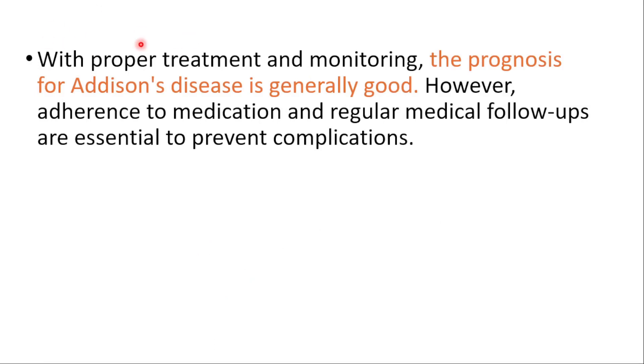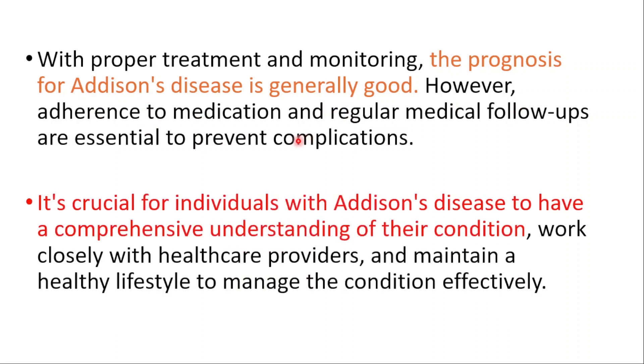With proper treatment and monitoring, the prognosis is generally good. However, adherence to medication and regular medical follow-ups are essential to prevent complications. It's crucial for individuals with Addison's disease to have a comprehensive understanding of their condition, work closely with healthcare providers, and maintain a healthy lifestyle.